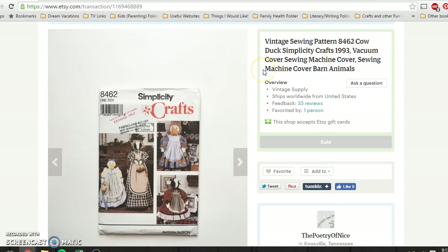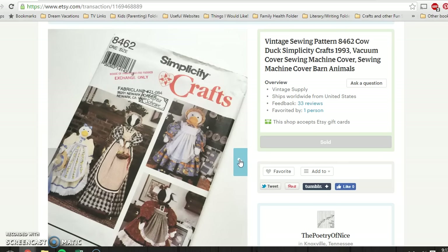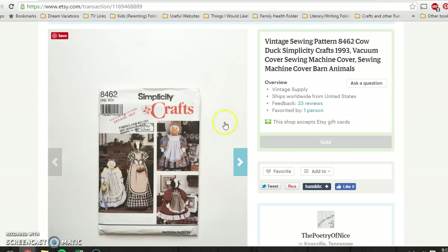And again, just another little sewing pattern. This one makes vacuum or sewing machine covers — I guess it's a better alternative to seeing a bare vacuum cleaner. It was complete and uncut, and from 1993, so technically vintage on Etsy as well. I picked this up at a thrift store for $0.79, and the buyer paid $5.95 plus shipping. And that was it for Etsy — let's hope for a better week!